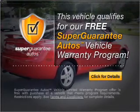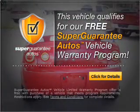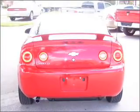Buy a vehicle and get a free warranty from us, only at everycarlisted.com.